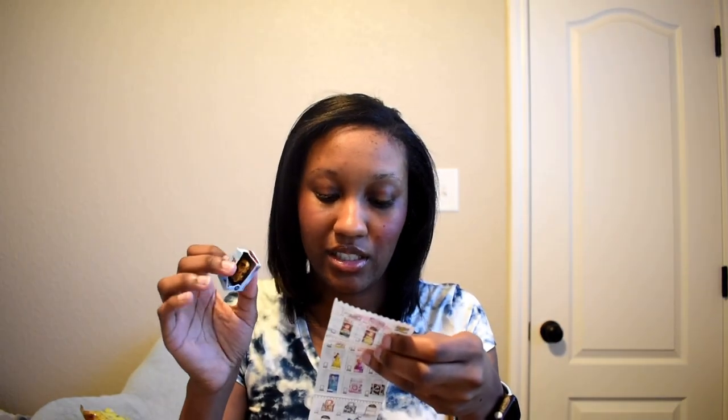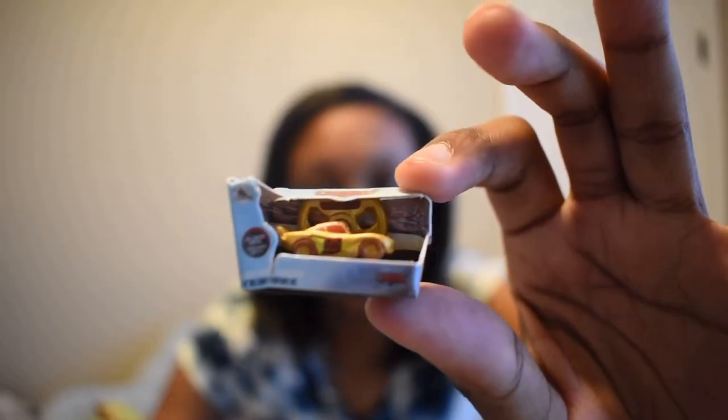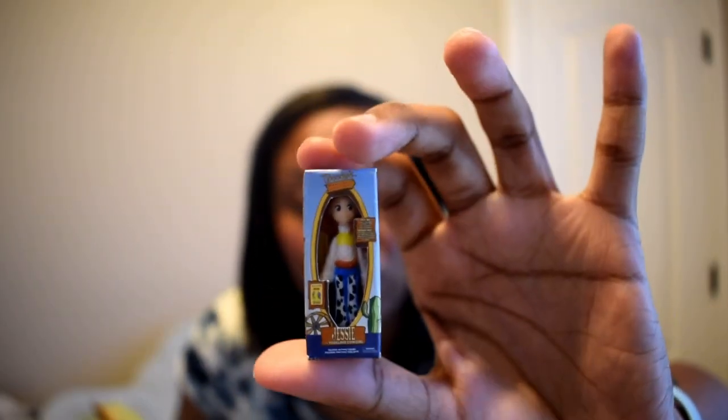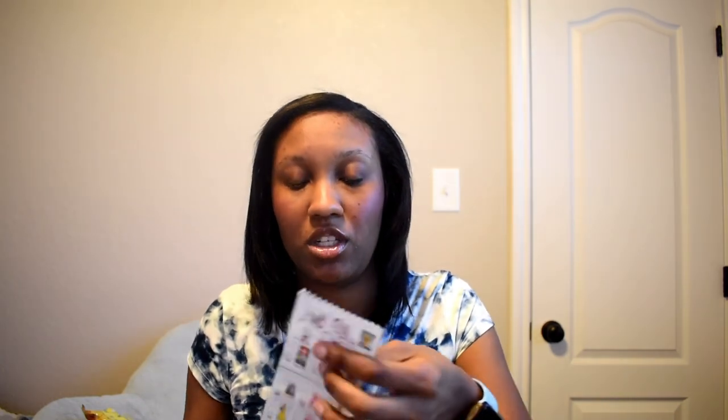The ones I got include one of the ultra rare ones — a little Lightning McQueen! I wasn't really expecting to pull any ultra rare items. Then we also got a little Jessie from Toy Story. I'll check these off on my sheet so that when I collect more I know which ones I have and which ones I still need.